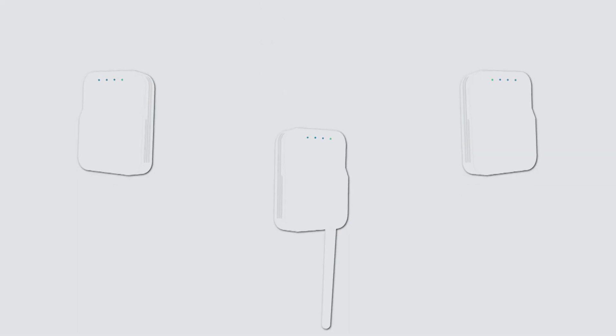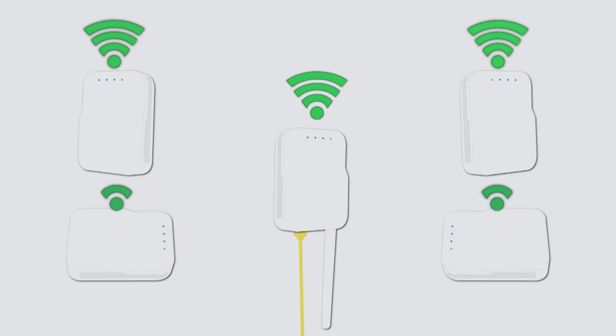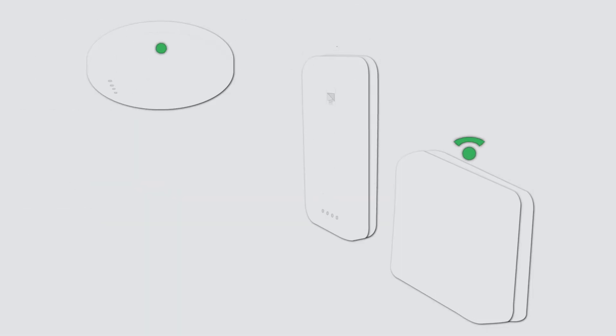Here's how it works. First, choose the access points that best suit your physical environment and network demands. Plug at least one access point into a cable connected to the internet and the others into power outlets. All the access points work together using a technology called Mesh to provide seamless coverage throughout your entire property. Need to expand coverage or boost signal strength? Simply add more access points.